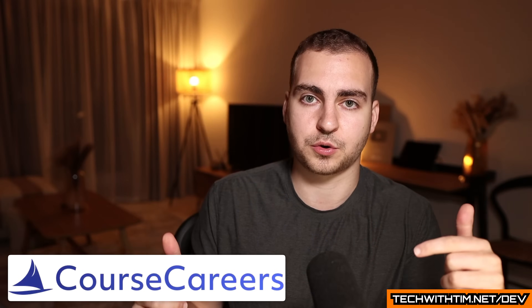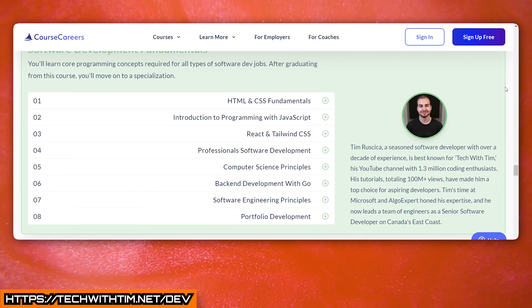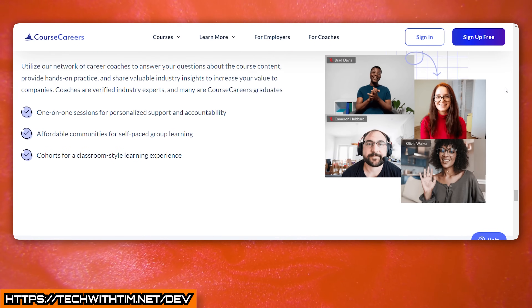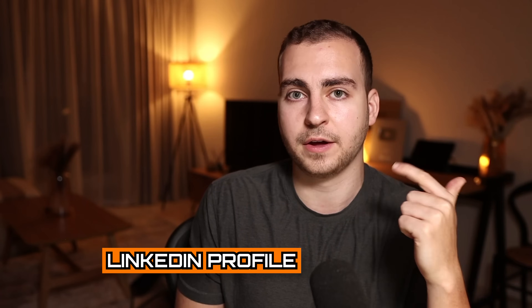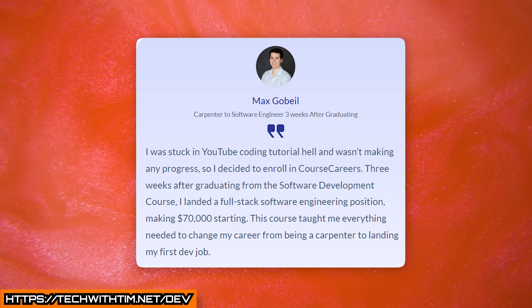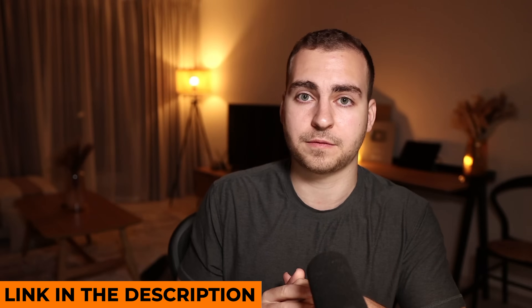If your goal is to become a software developer and you're still looking for that first position, consider checking out my program with Course Careers. We teach you everything you need to know, as well as give you a specialization in front end, back end, or DevOps, so you'll actually stand out and have that specialized knowledge that a lot of other junior developers don't have. The job market is tough right now, but if you have the right guidance and optimize things like your LinkedIn profile and resume, and you know the type of jobs to apply to, you can significantly increase your success. There's an entire free introduction course — no obligation — you can check it out from the link in the description.